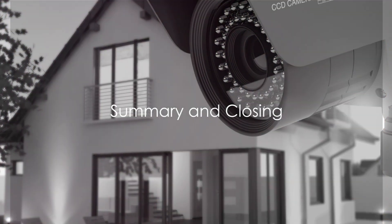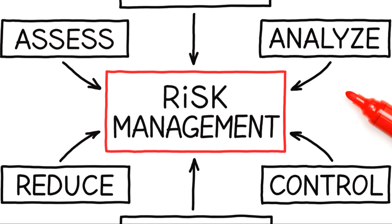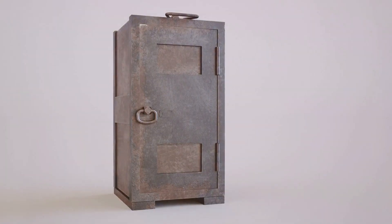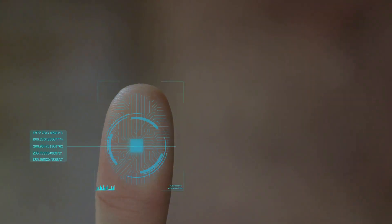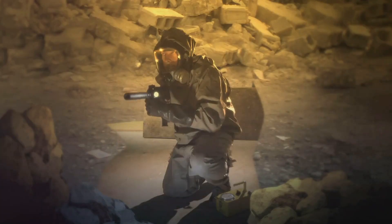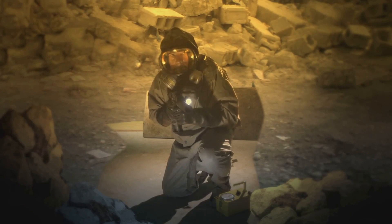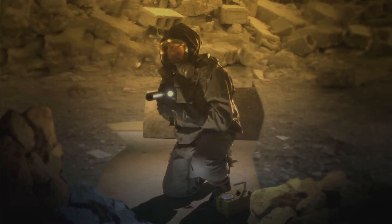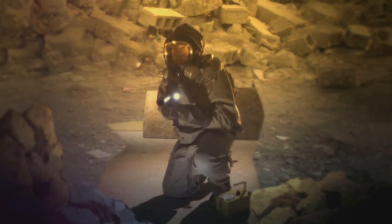How can you ensure your preps are safe from theft and looting? It starts with understanding the risks. Then, consider discreet storage solutions that keep your supplies hidden yet accessible. Finally, implement advanced security measures that deter potential thieves. The goal is to keep your survival resources secure yet inconspicuous. With careful planning and a proactive approach, you can effectively secure your preps against theft and looting. Stay safe. Stay prepared.